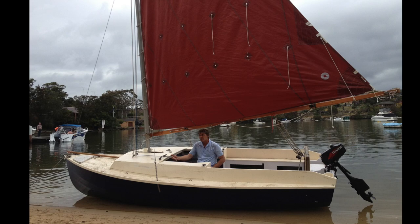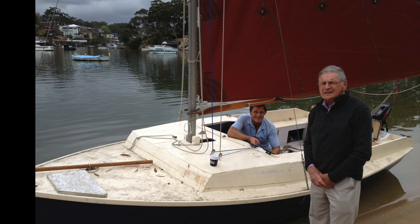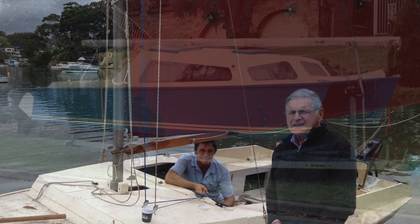Over 30 years later I managed to track the boat down and found it still structurally sound, but the owner had unfortunately replaced the cabin with a cuddy and converted the rig to gaff.